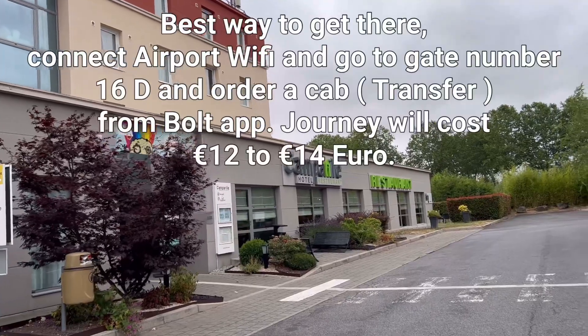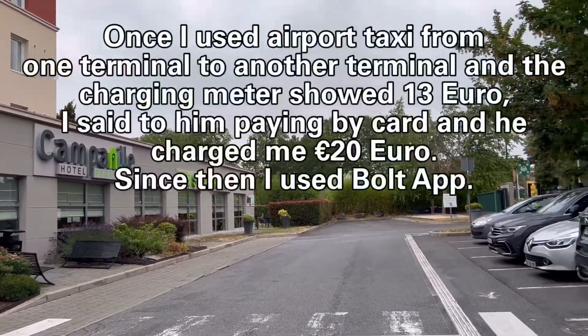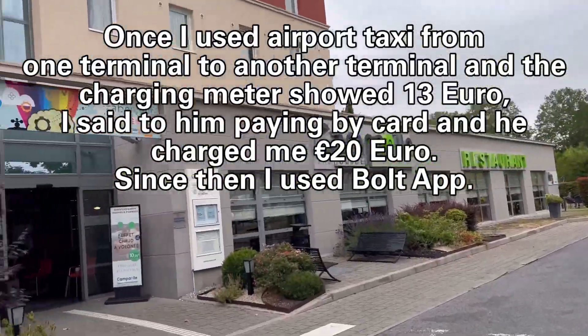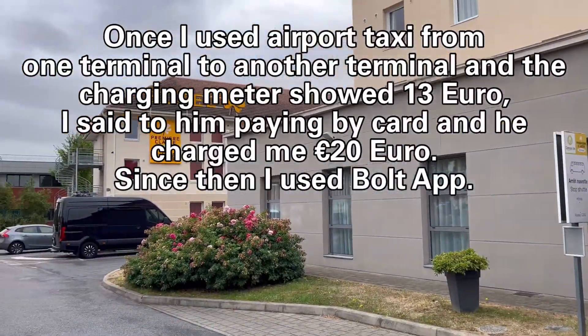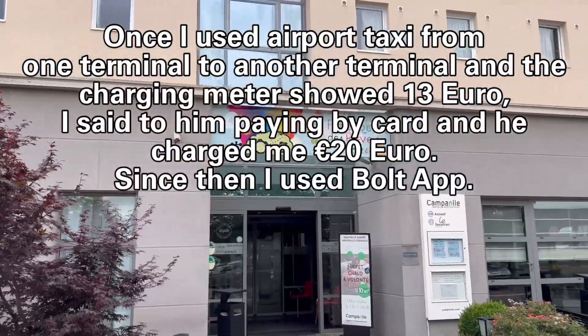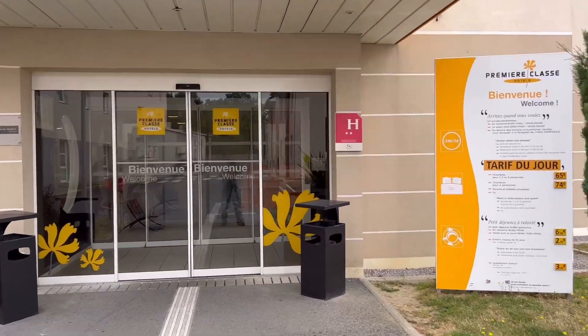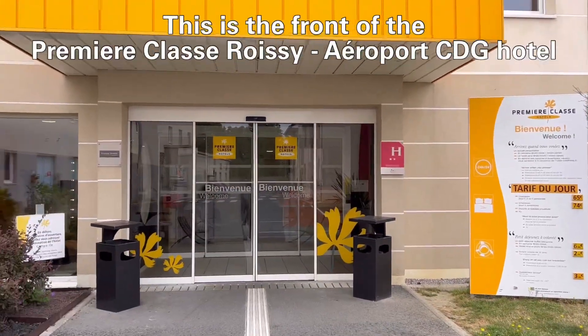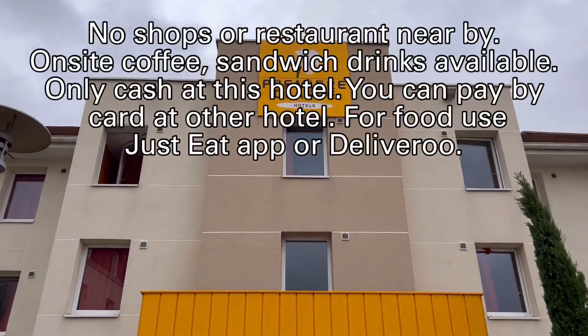The journey will cost 12 to 14 euro. Once I used an airport taxi from one terminal to another terminal, and the charging meter showed 13 euro. I said I was paying by card and he charged me 20 euro. Since then I use the Bolt app. This is the front of the Premier Classe Roissy CDG airport hotel.